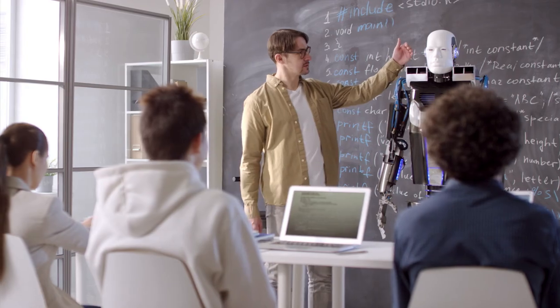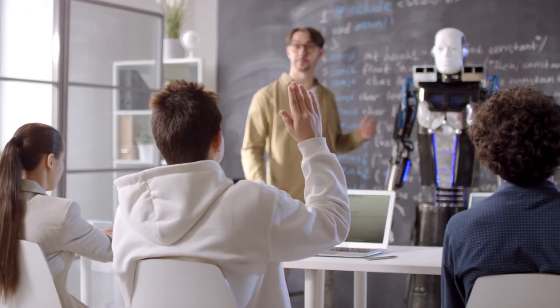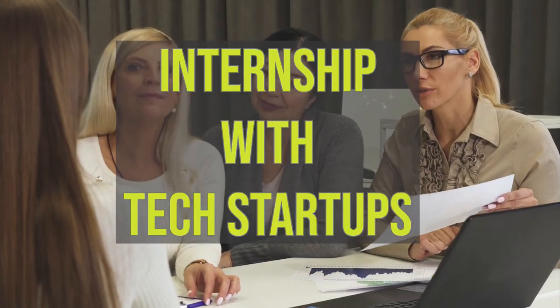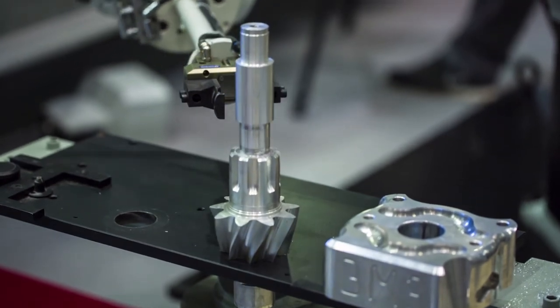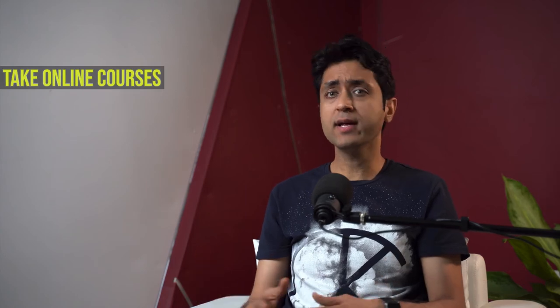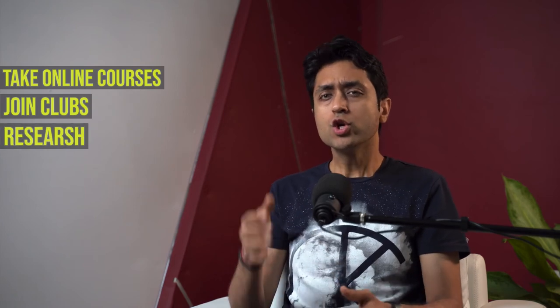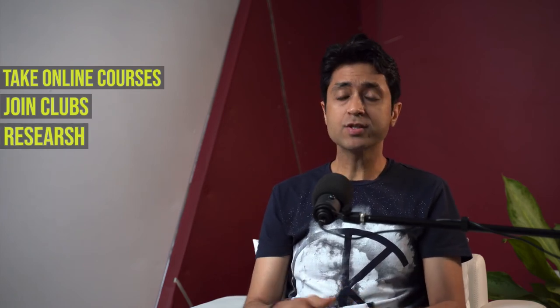Make sure your math, physics, and computer science projects are aligned with new technology. Internships with tech startups are another way to improve your profile. Georgia Tech's mission is to develop leaders who advance technology and improve the human condition, so look for the impact you can make in your world. Do more than what your school provides — take online courses from Coursera, edX, or other university platforms, join hackathons, join school and non-school clubs, and get involved in research.